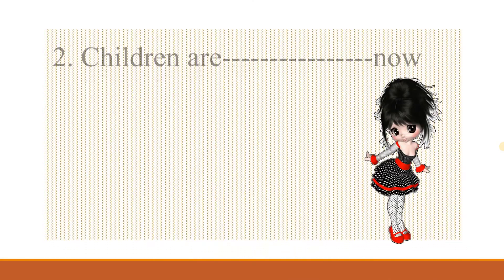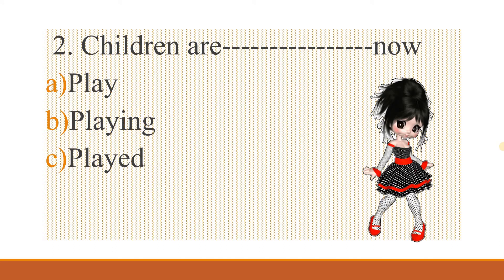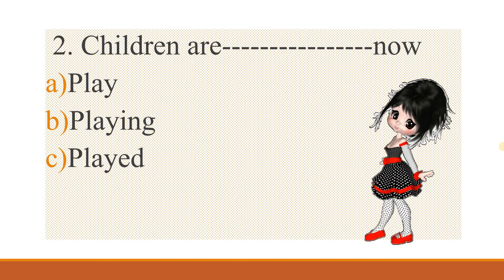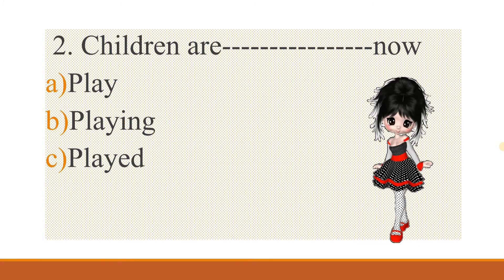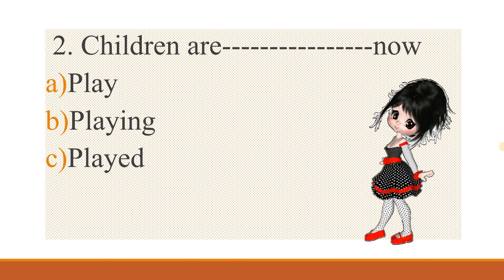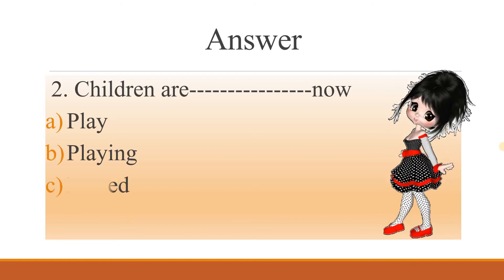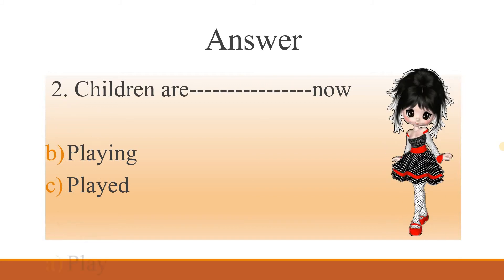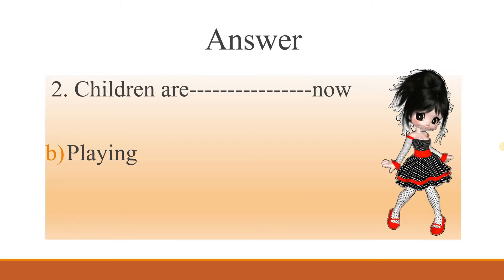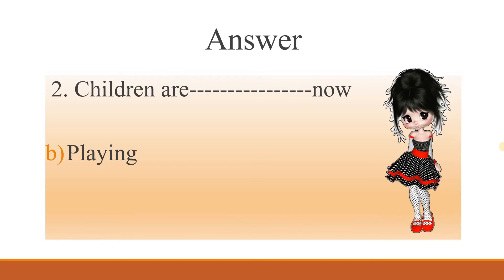Second one: 'Children are ___ now.' Options: play, playing, played. Let's see the correct answer. Children are playing now. It's present continuous tense. So 'Children are playing now.'